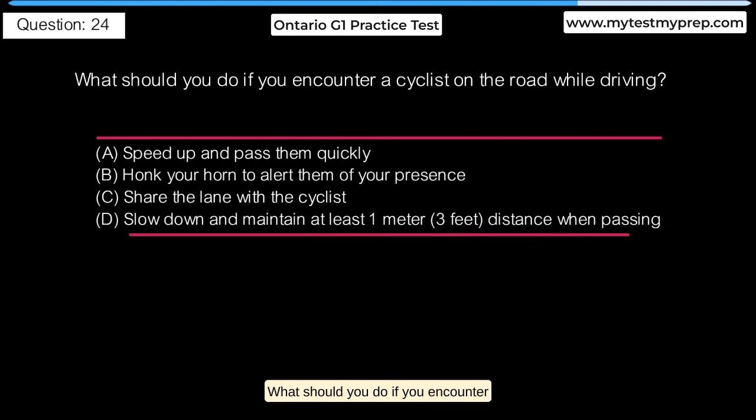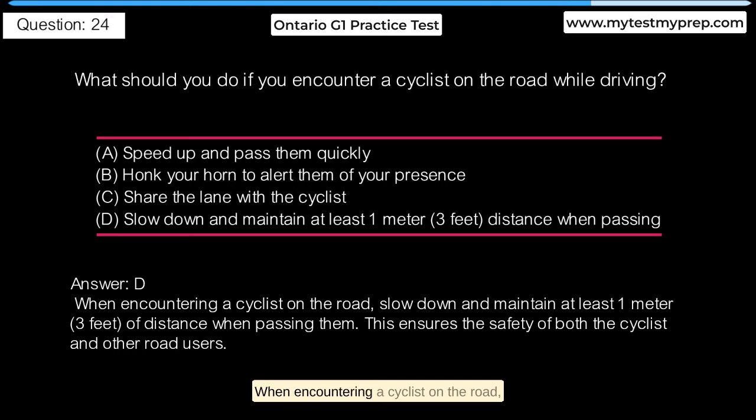What should you do if you encounter a cyclist on the road while driving? A. Speed up and pass them quickly. B. Honk your horn to alert them of your presence. C. Share the lane with the cyclist. D. Slow down and maintain at least 1 m (3 ft) distance when passing. Answer D: When encountering a cyclist on the road, slow down and maintain at least 1 m (3 ft) of distance when passing them. This ensures the safety of both the cyclist and other road users.